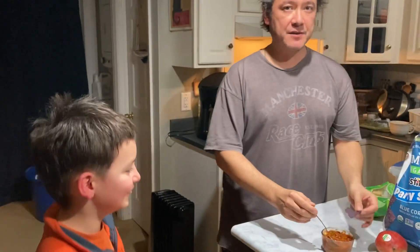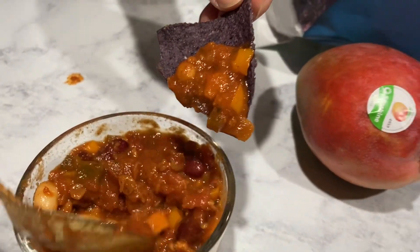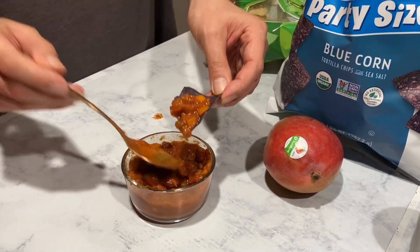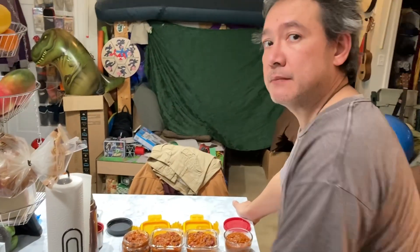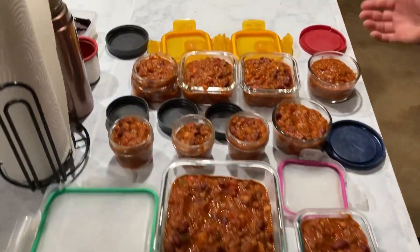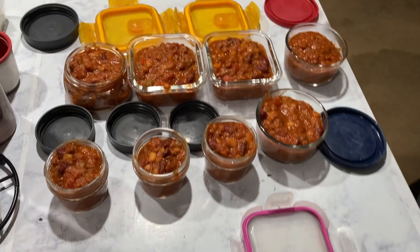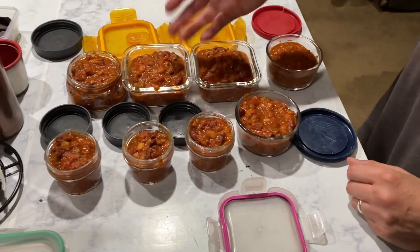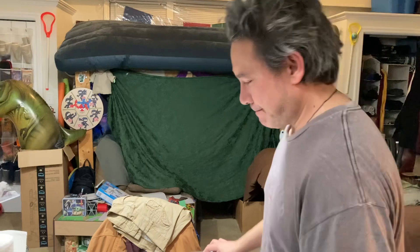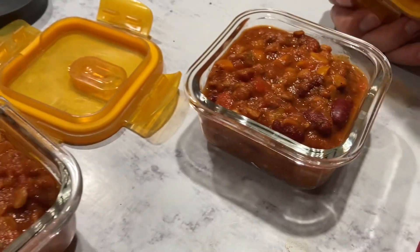That's the vegan chili update for 2023. With a full Instant Pot, we're looking at about 20 leftover meals — one goes in the freezer and the rest are for lunches: five, six, seven, eight... about fifteen plus what we ate tonight, so close to 20 meals. Dirt cheap, nothing's really expensive, and you can feed your whole family hearty chili. I cannot wait to enter the chili cook-off with our vegan chili and knock everybody's socks off.